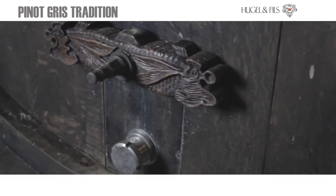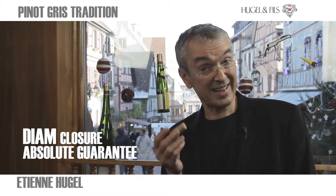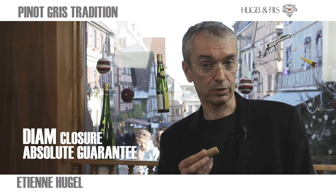The closure we use on this wine is Diam — the absolute guarantee of no cork taint on any of these wines and no variation from bottle to bottle.